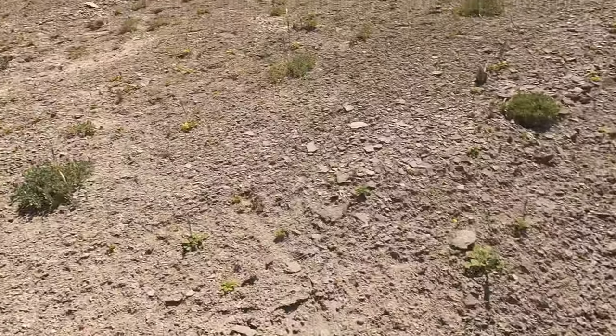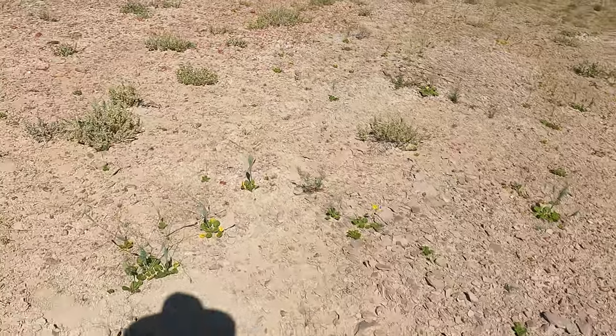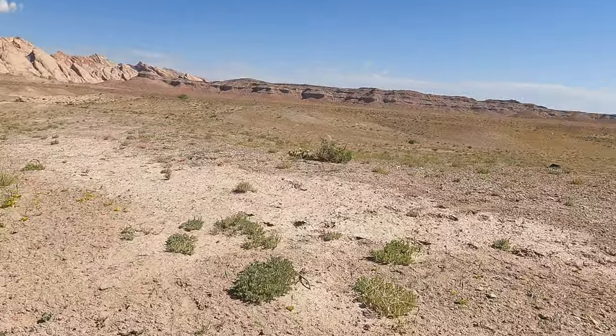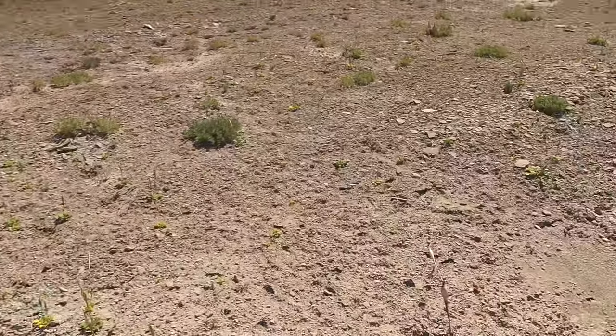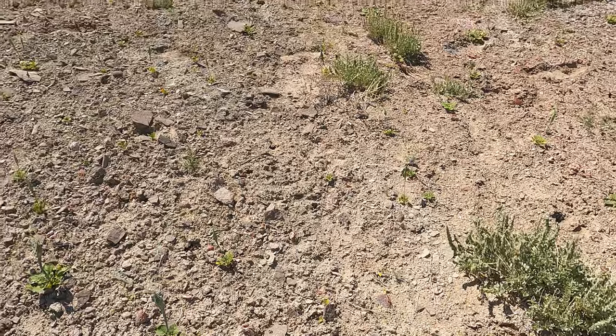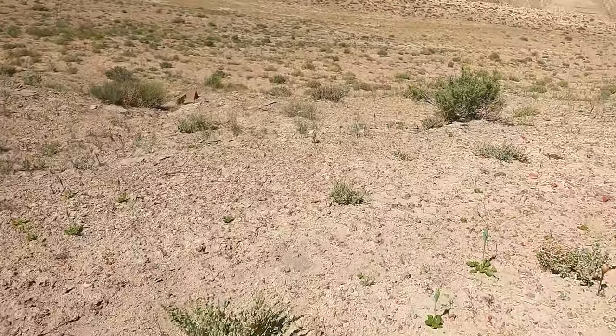I also saw a rattlesnake when I was over there, but I didn't get the camera out in time and it went and ran back into its hole. But yeah, when you're out here, watch out for rattlesnakes — they can be dangerous. But not the rabbit, the rabbit won't hurt. There he goes. All right, back to the hunt.